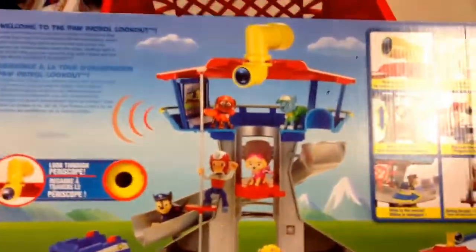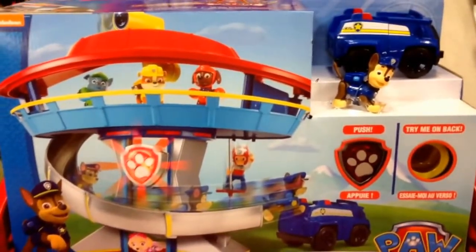This is an awesome, awesome playset. So yeah, again from Paw Patrol, this is the Lookout Playset — pretty awesome.